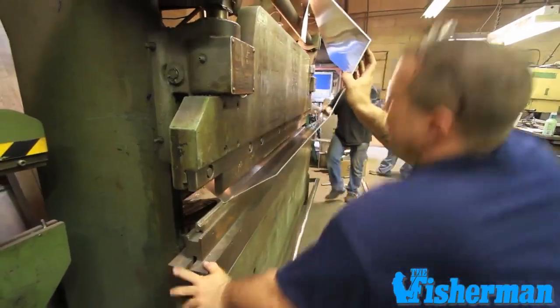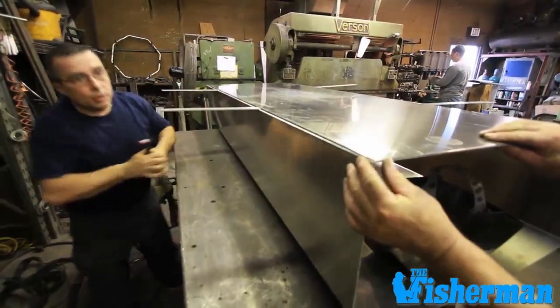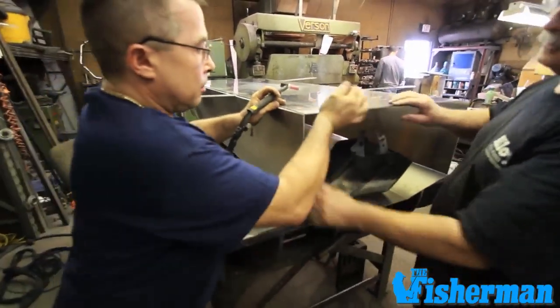Many times tanks were designed for specific boats, so you'll have to bring your old tank to a marine fabricator who can duplicate the old tank.